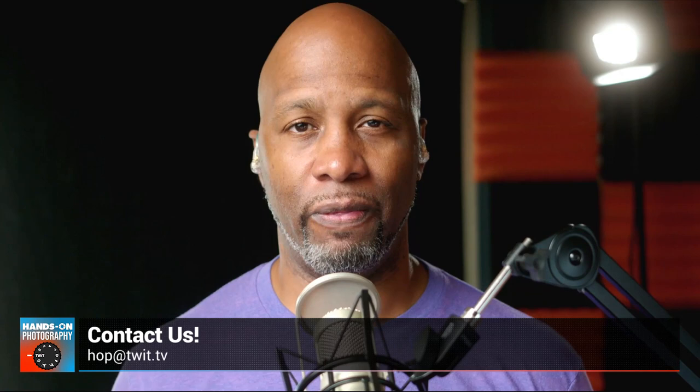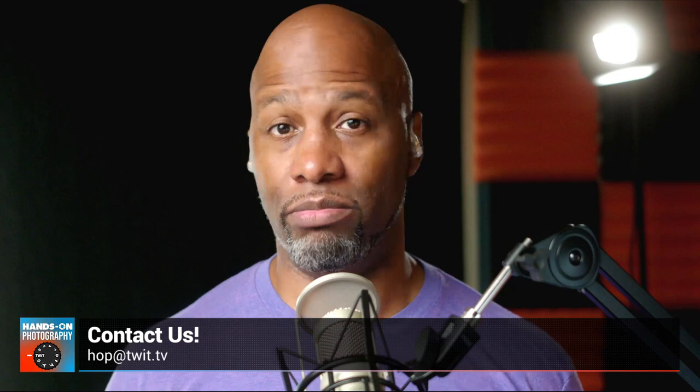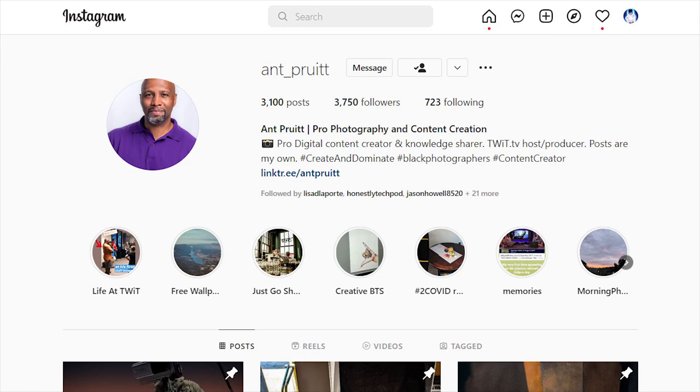To the rest of you folks checking out the show, send me your email with images, image critiques, feedback, questions, and comments. Shoot an email to hop@twit.tv. Or feel free to tag me on social media. You can find me on Instagram — I am ant_pruitt on Instagram. The algorithm doesn't always show my stuff, but you can also follow me on Twitter — I am ant_pruitt on Twitter as well.